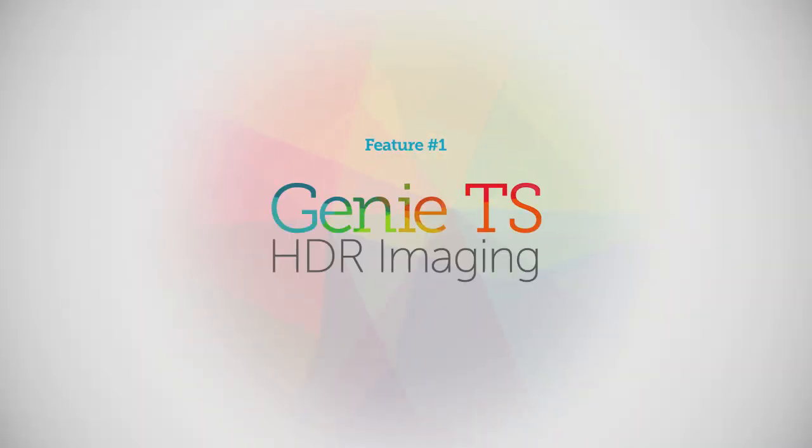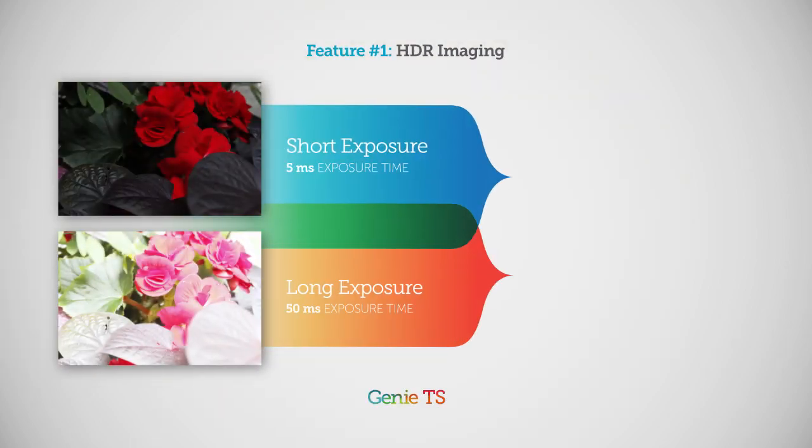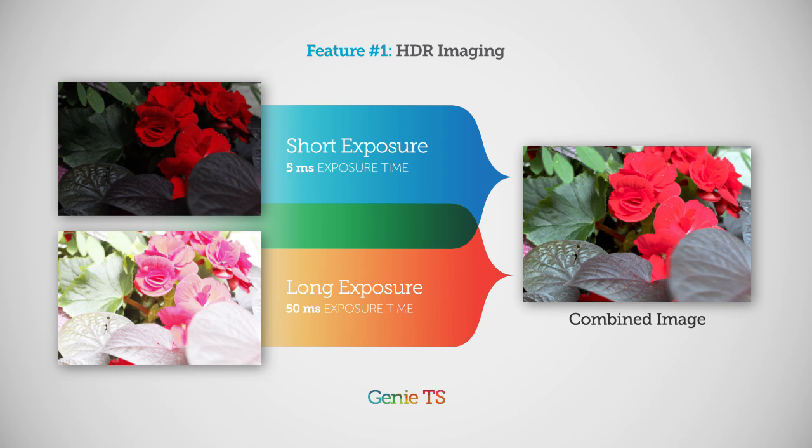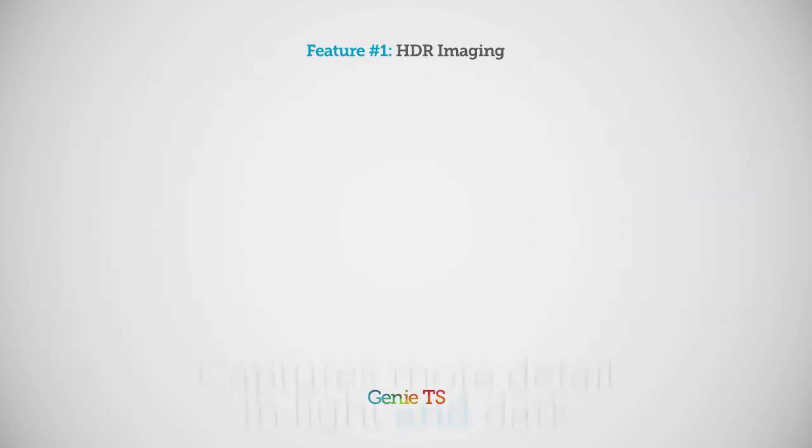Feature number one: high dynamic range imaging. If you need to capture detail in both bright and dark settings, Genie TS can take different exposures in successive frames, allowing you to combine them for HDR detail.